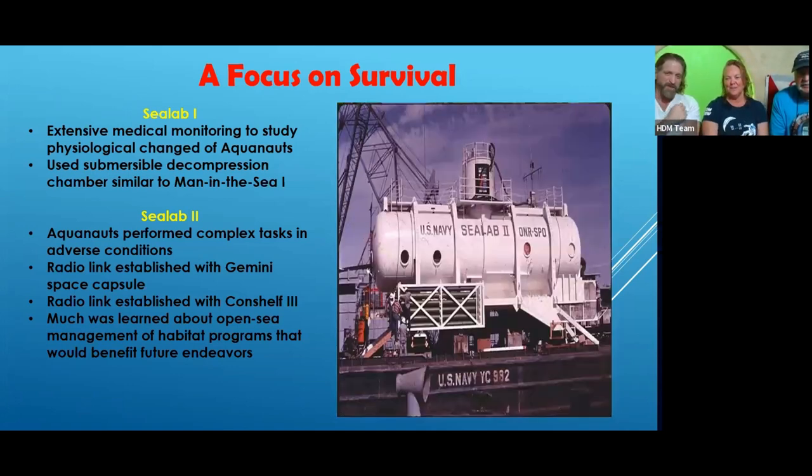Sea Lab two's hull no longer exists — they cut it up. It was deployed off the coast of California in conjunction with Scripps. Sea Lab one is on display at the Museum of the Sea up in Panama City — you can walk inside and get an idea of just how small it was.